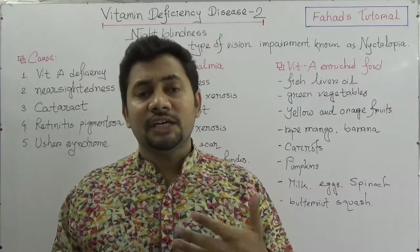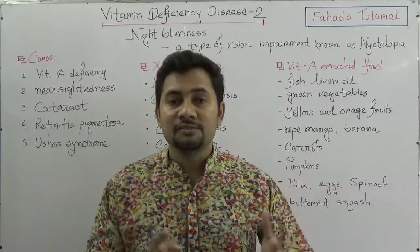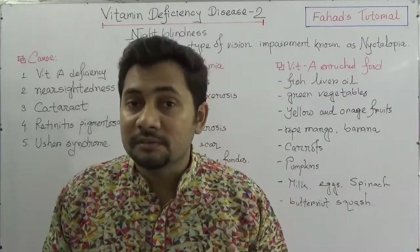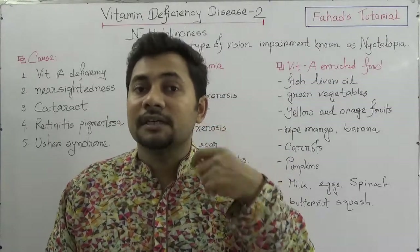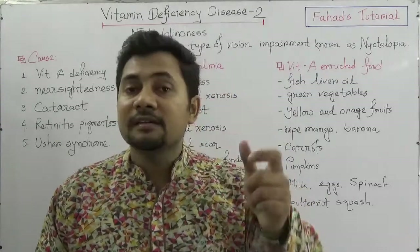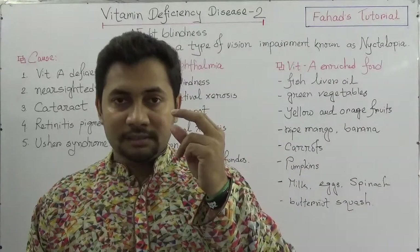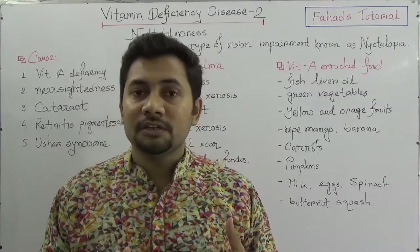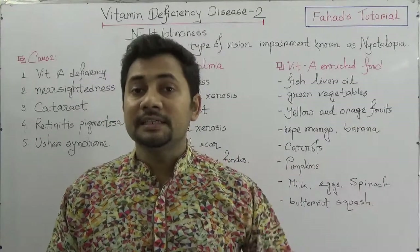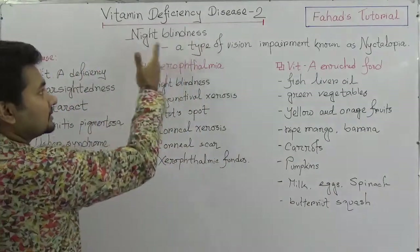This condition usually affects children aged around two to seven years due to vitamin A deficiency. When the rod cells are not properly formed, clear vision is lost. In later stages, the cornea becomes cloudy, and if it is not treated, blindness can be the final outcome.